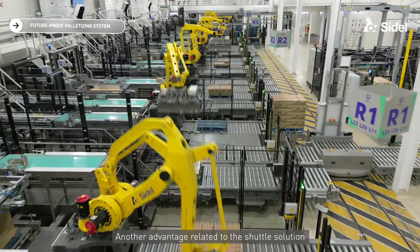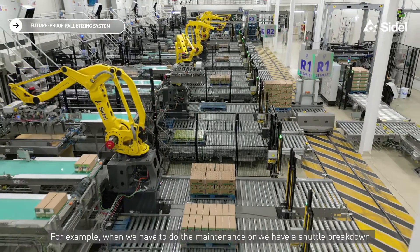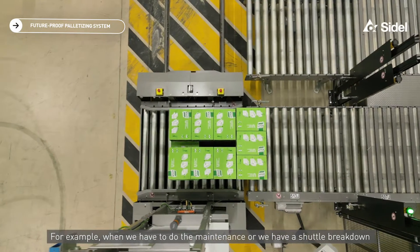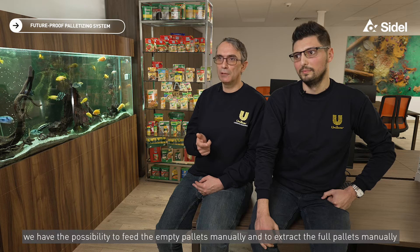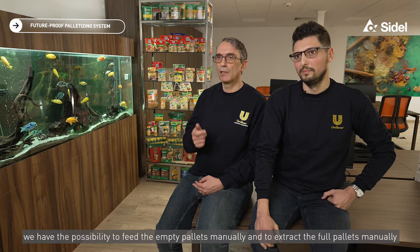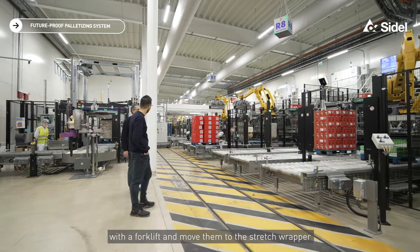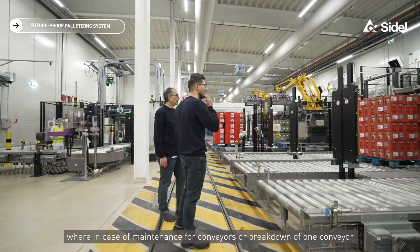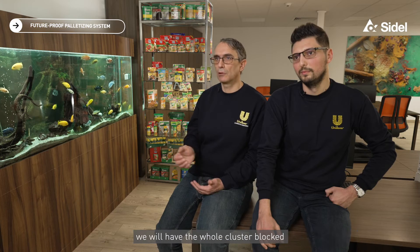Another advantage of the shuttle solution is that during maintenance or a shuttle breakdown, we have the possibility to feed empty pallets manually and extract full pallets manually with a forklift, then move them to the stretch wrapper. Compare this with a conveyor solution, where a maintenance event or breakdown of one conveyor would have the entire cluster blocked — all operations stopped.